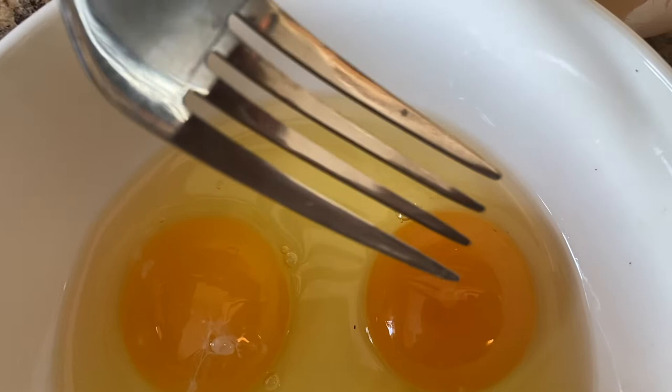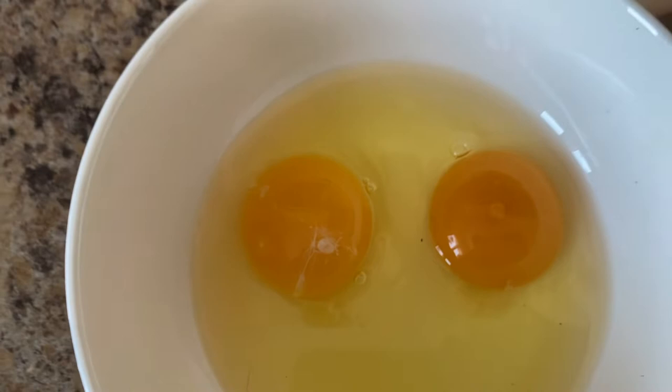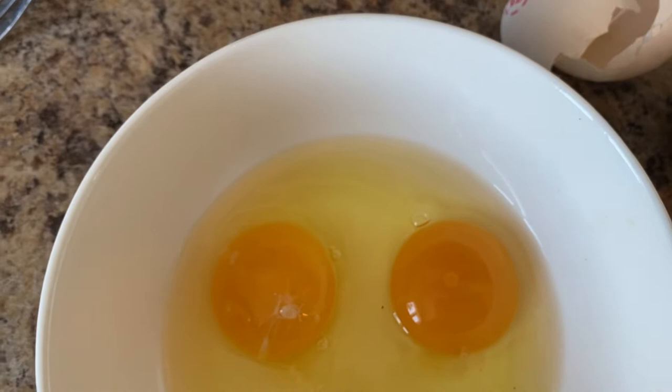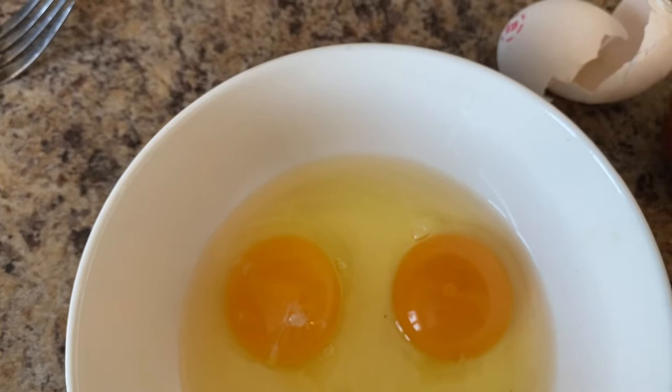Our egg is fertilized. We have a rooster, so our egg is fertilized. See this little dot? If it looks like a bullseye — a tiny dot in the middle — that means it's fertilized. Fertilized eggs are perfectly fine to eat. The only thing it tells you is that if you were to incubate the egg at about 95 to 100 degrees for the right amount of time, it would turn into a baby chick. We eat them all the time. We've got nine laying hens and a rooster, and he does a pretty good job of keeping his ladies happy.